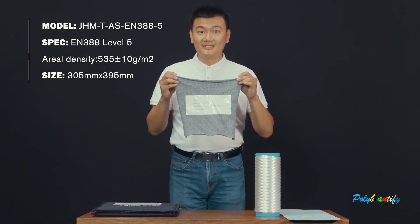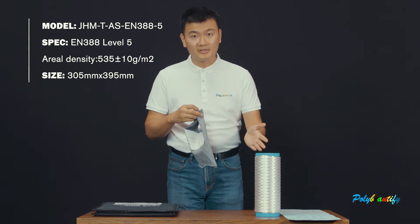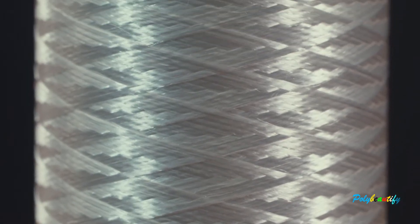This is the anti-cut and anti-slash fabric. It is made of UHMWPE fiber, which is one of the strongest fibers in the world. It has very high tenacity and modulus.